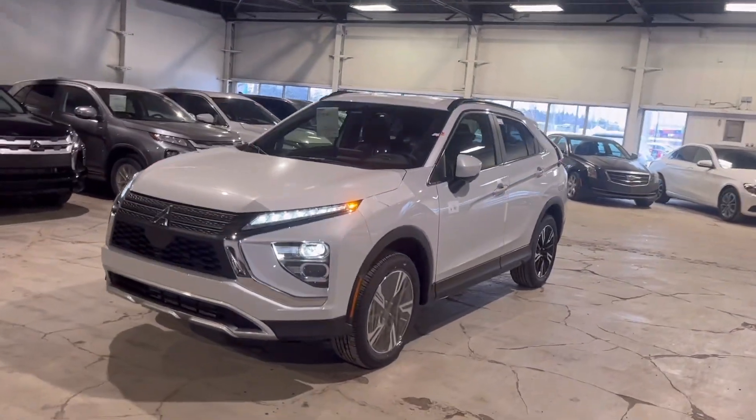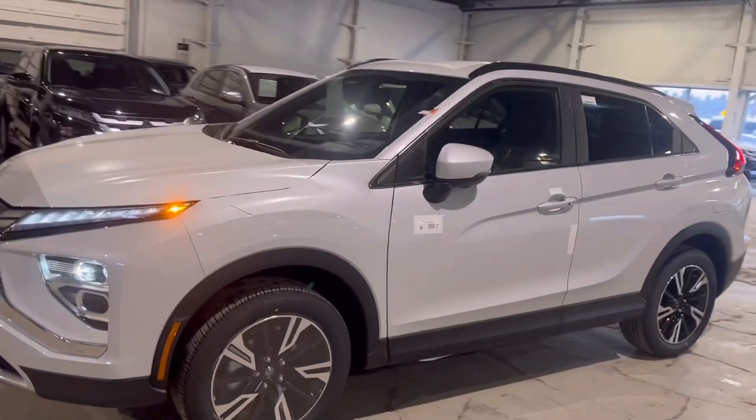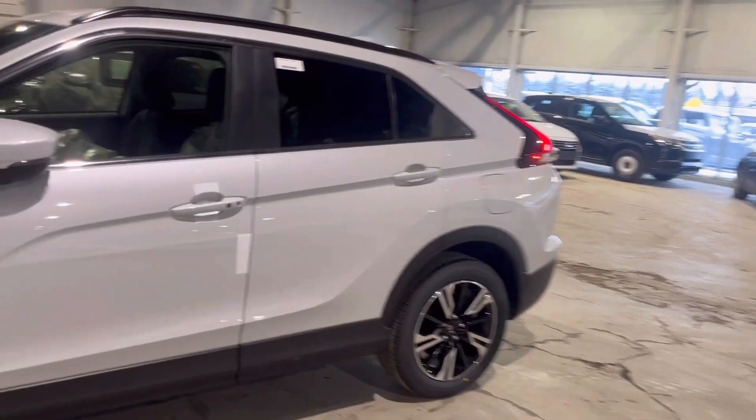Hey everyone, it's Colby from Northside Mitsubishi. Just wanted to give you a quick walk-around on our 2024 SEL Eclipse Cross here at Northside Mitsubishi. This one just came off the truck.